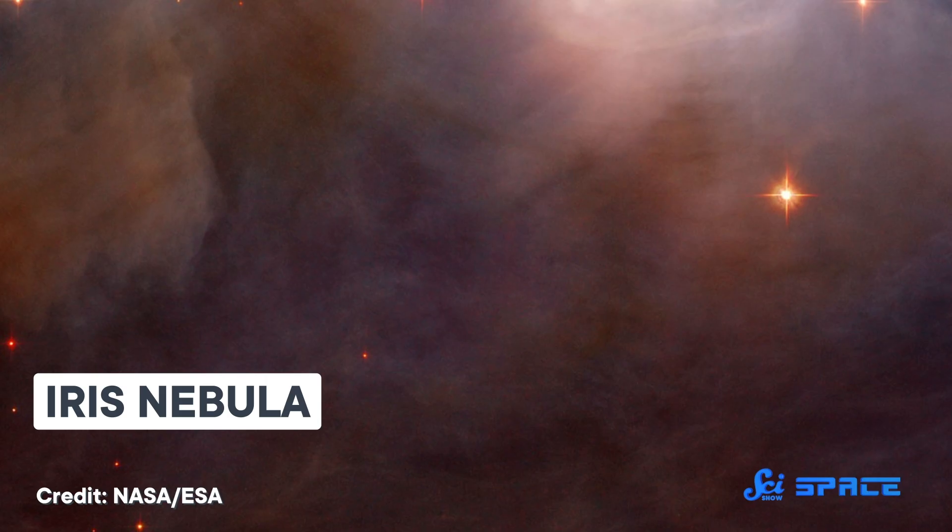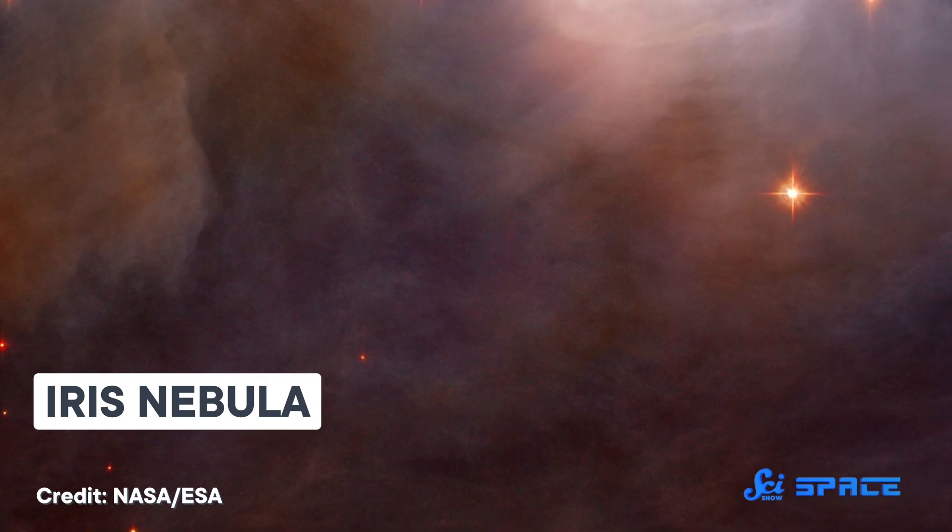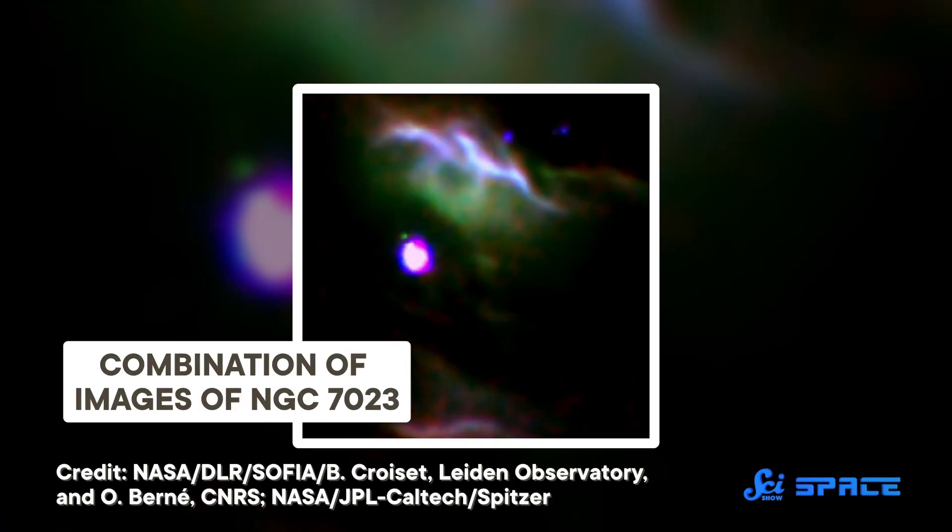Stellar nurseries like the Iris Nebula are home to baby stars in a sea of gas, dust, and complex organic molecules. As they form, those stars emit a lot of ultraviolet radiation. So the question astronomers had was whether all that UV light was in the process of breaking these organic molecules down or helping build them up. By using infrared light to track where different organic compounds were located in the Iris Nebula, SOFIA showed that it was actually a little bit of both.